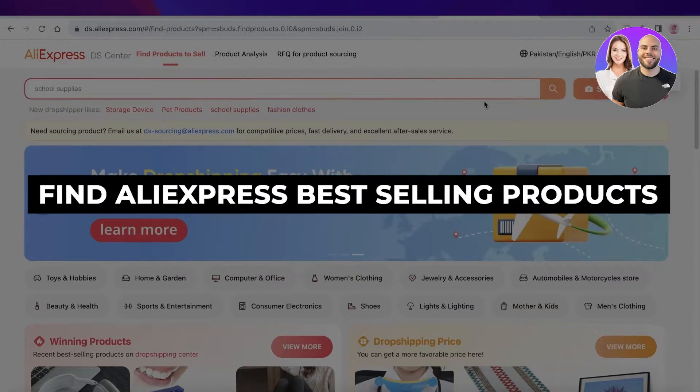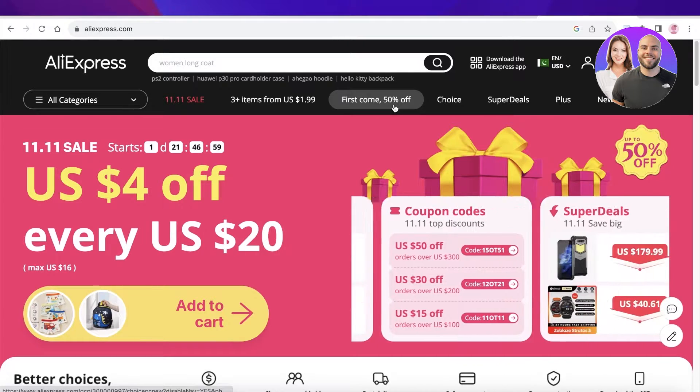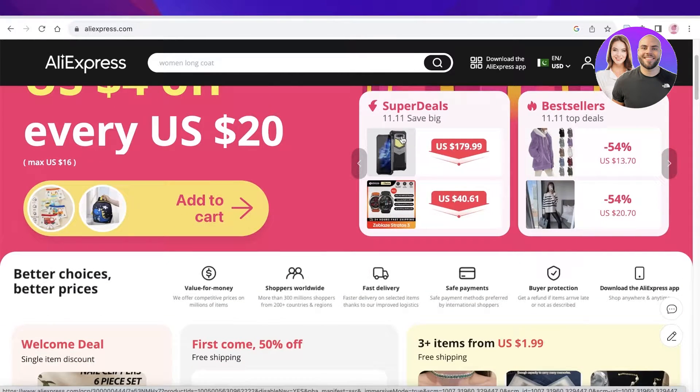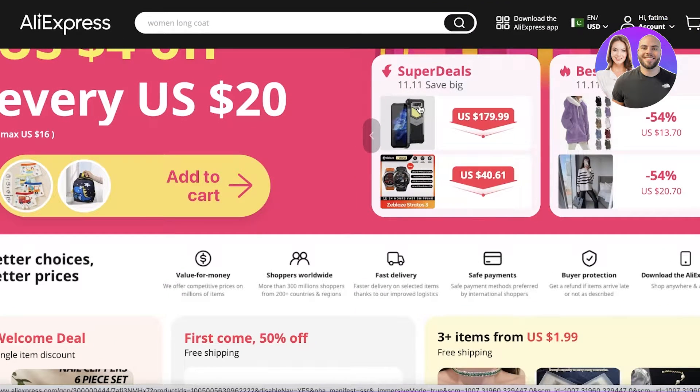In this video I'll be showing you how to find the best-selling products on AliExpress. We're going to cover two different facets of this. First, we have basic products that are cheap in price and selling very well on AliExpress, which you can source, get shipped to you, and then further distribute — selling in your POS or online.